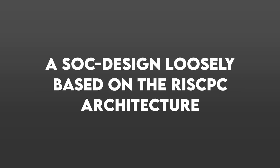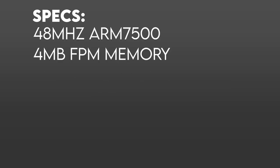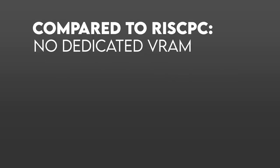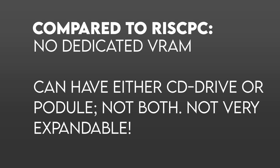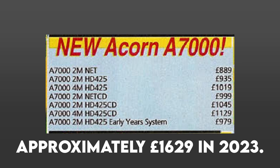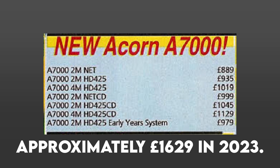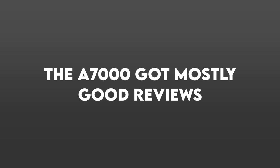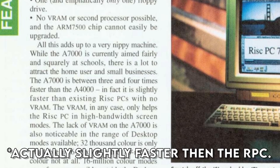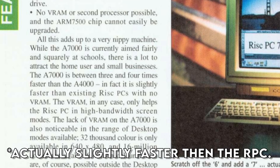In 1995, ACORN finally released the A7000, a system-on-a-chip loosely based on the RISC PC's architecture. The SoC was the ARM7500, clocked at 48MHz and 4MB of FPM RAM, which was upgradable to 132MB. There was no video memory and nowhere near as expandable as its higher-end sibling. It sold for a more attainable £889 for the baseline specification. It received mostly good reviews from magazines such as ACORN User and was compared against the RISC PC 600, which at this time had been out for several months.